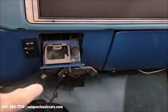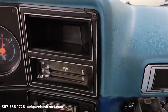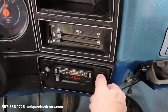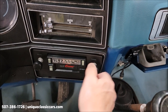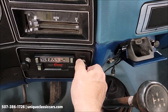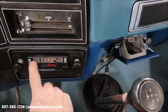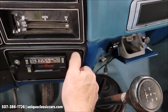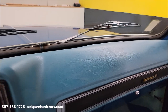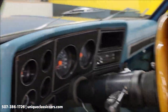There was a CB radio down here — there's still the mounting bracket and the wiring for it. Let's check out this radio. Sounds like we have power, but not much reception. It gets power but not a lot of station reception.